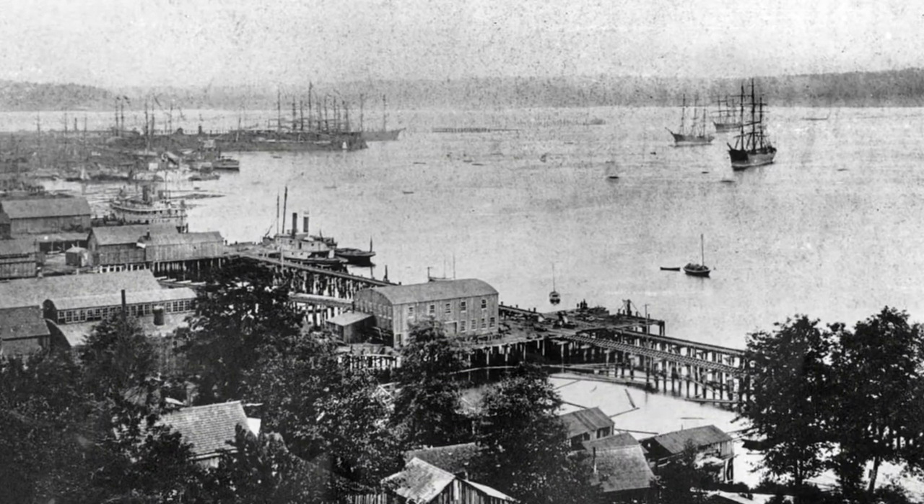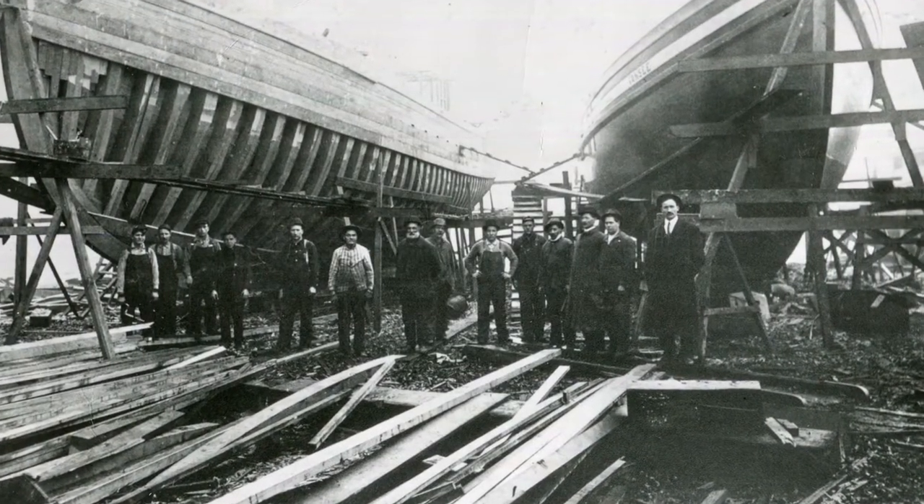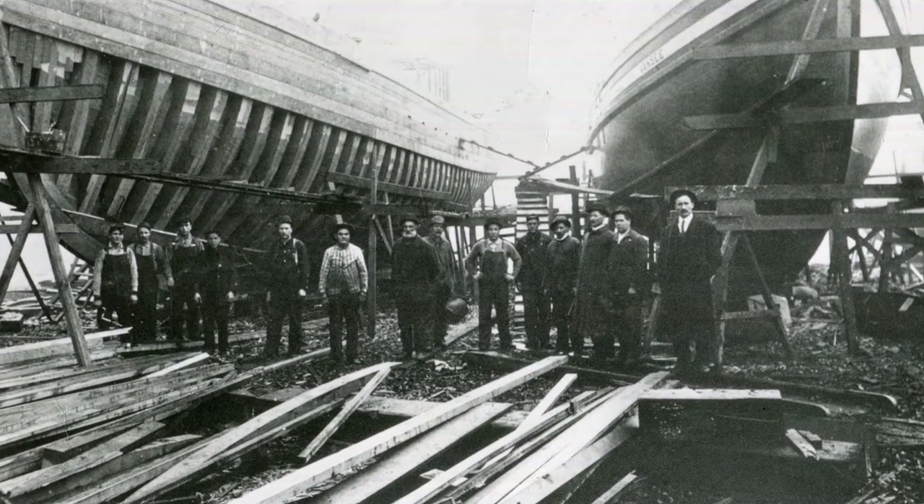The maritime industry and the Seattle waterfront are the backbone of what Seattle is. That's what built Ballard, that's what built Seattle. And it's great to have the schooner here at Northwest Seaport so that people can learn about that.